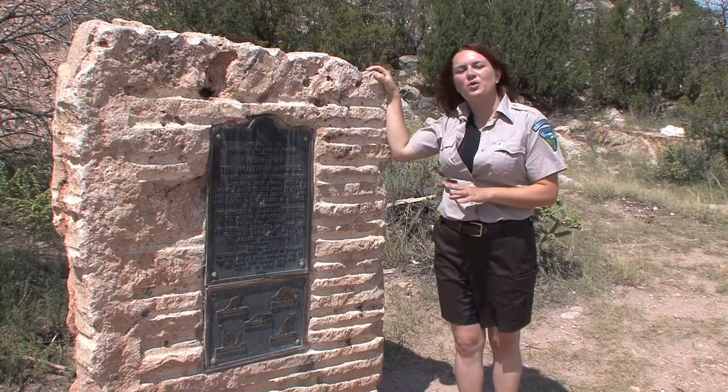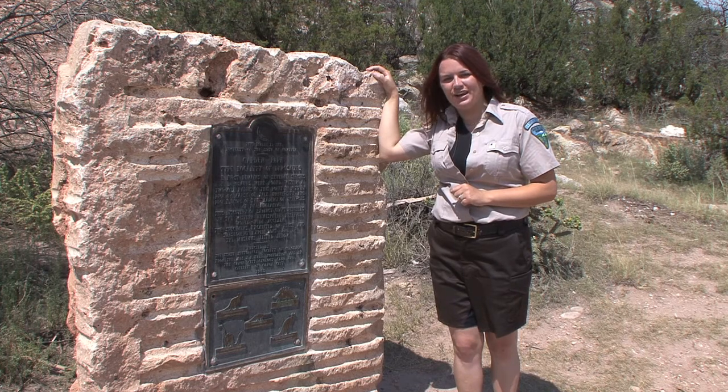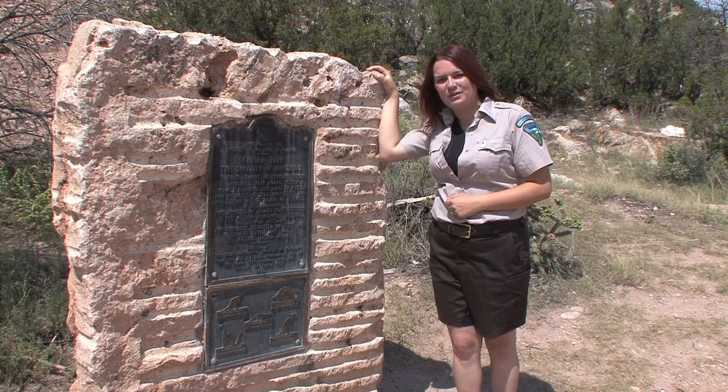Welcome to the quarry site of Othniel Charles Marsh, where you'll see the burial grounds of some of the most famous dinosaurs in the world. But before we head up the trail, take a look at this sign beside me. This plaque was donated to Garden Park by the Canyon City Geology Club in 1953 and is actually registered as an antiquity.